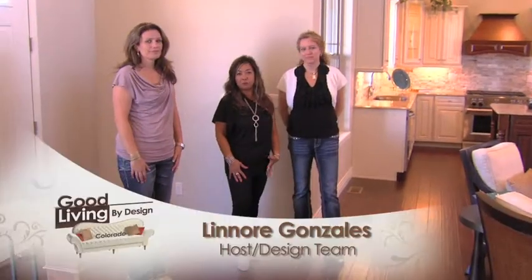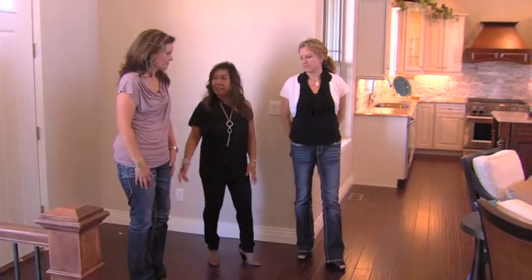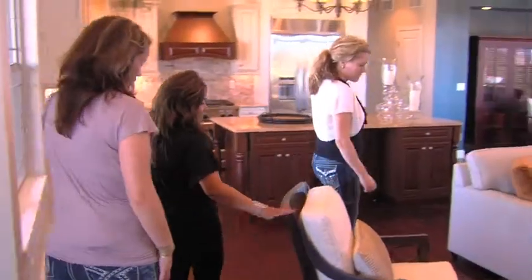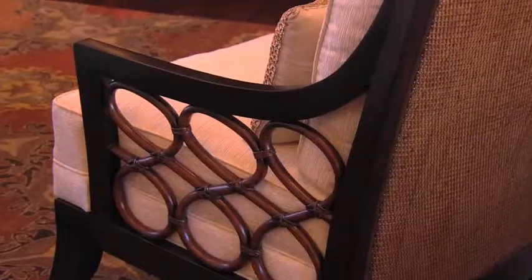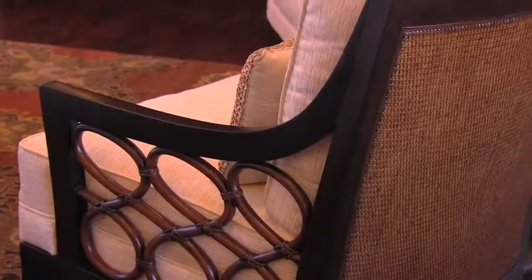Now we're ready for the big reveal — the finished house. We're here in the entryway and walking into the living room. These lounge chairs are made from plantation grown wood with rattan backing and rattan sides, making them really very sustainable.